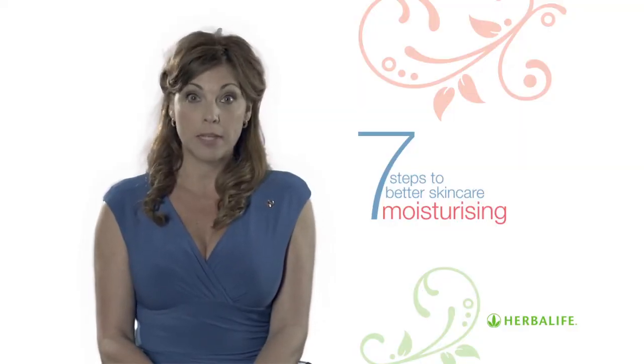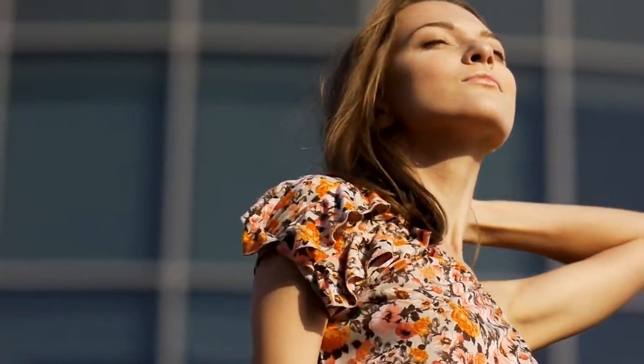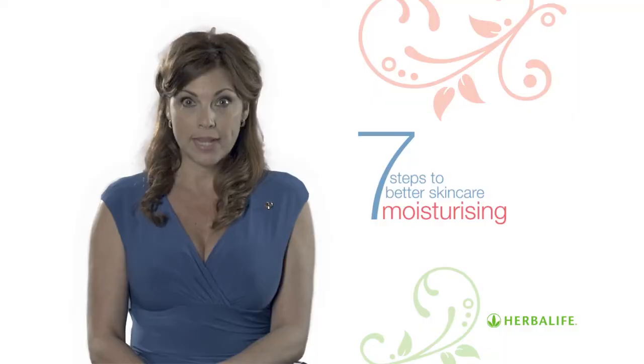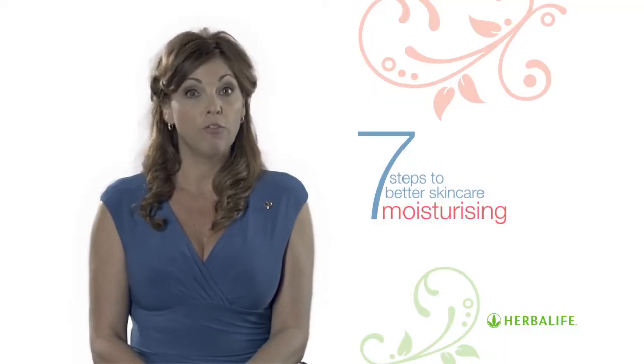Always apply a moisturizer with a built-in SPF, Sun Protection Factor, during the day to protect your skin from sun damage. This is important even in the winter as UV rays can penetrate through clouds, and protecting against sun damage is vital to keep your skin looking younger for longer.